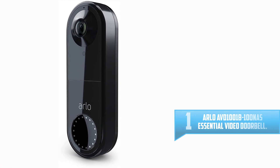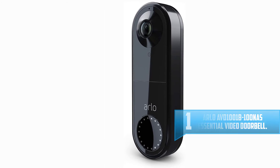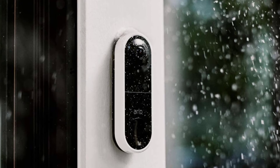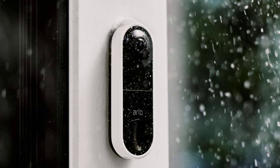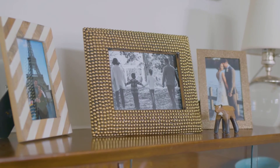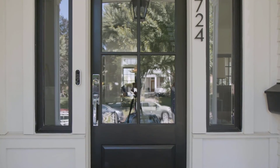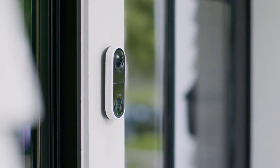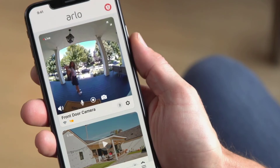Number one: Arlo AVD 1001 B100 NAS Essential Video Doorbell. See more at your door — see a person from head to toe or a package on the ground with a 180-degree view. Get a clearer picture with detailed HD with HDR video, ensuring you can see even in low light or bright conditions. It connects directly to Wi-Fi without the clutter of extra gear. The Arlo Essential Doorbell wired is weather resistant and delivers fast and easy installation to get the perfect camera view year-round.